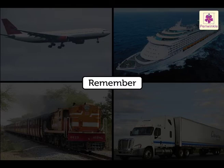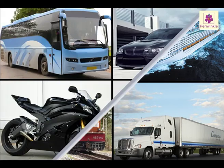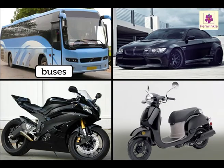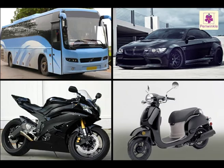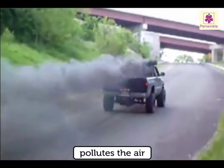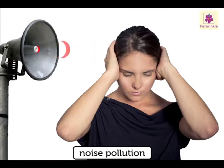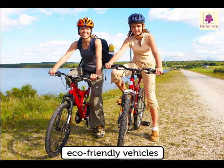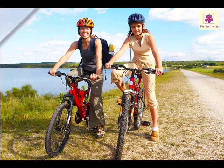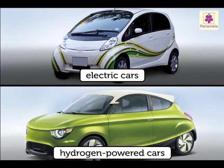Modern modes of transport have brought people together, but vehicles like buses, cars, scooters, and motorbikes emit smoke which pollutes the air and also causes noise pollution. We now need eco-friendly vehicles which will not pollute the air. Work is underway to manufacture electric cars and hydrogen-powered cars.